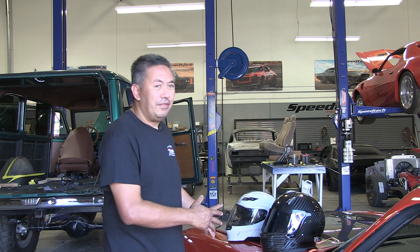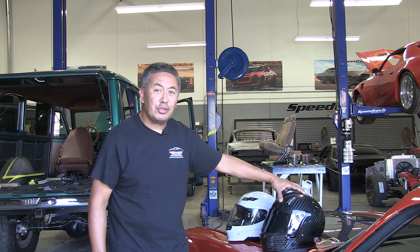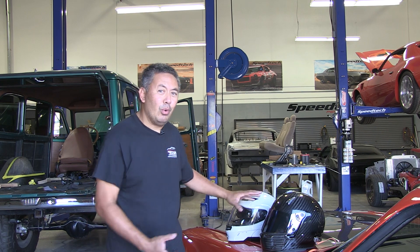This is a dumbed-down version of helmets. So what we're going to talk about is, this is my helmet — it's a carbon fiber helmet — and this is a standard white helmet. What are the differences?